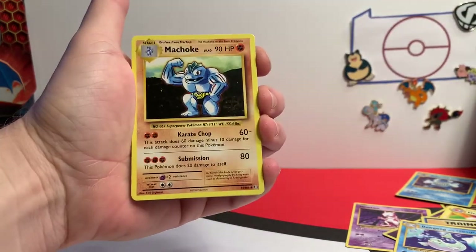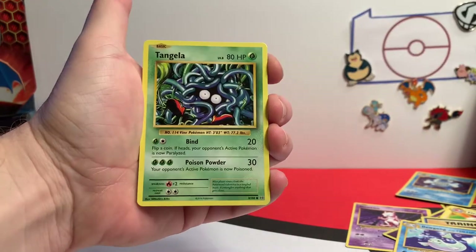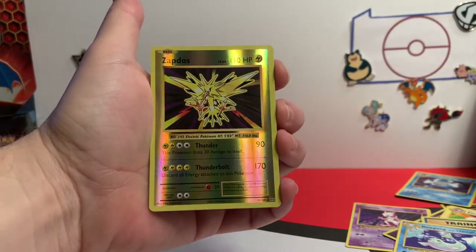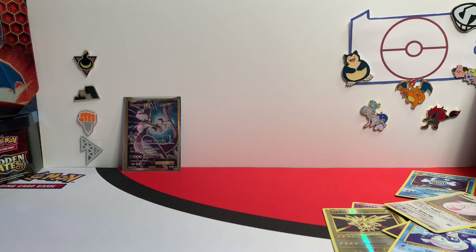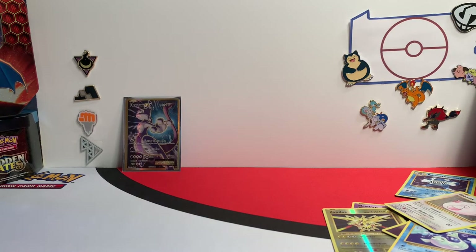We need a Spirit Link. Onyx, Nidoran, Machop, Tangela — ooh, Zapdos Reverse! I don't think we have that — that's a cool card. And a Chansey. Hey, that's not a bad little box. There's still another pack we threw in our giveaway bowl, so everybody's going to get a chance. Let's open up one pack of Unbroken Bonds.